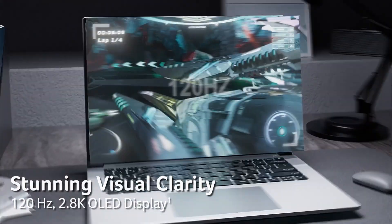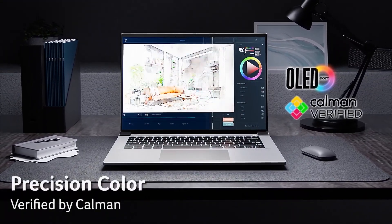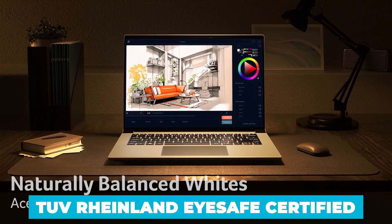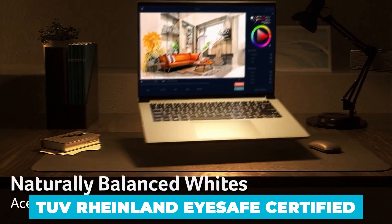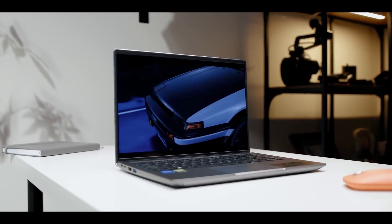That's 2.8K for those keeping count. But it's not just about the resolution, it's about the quality. This OLED display is TÜV Rheinland iSafe certified, which means it reduces harmful blue light emissions without compromising color accuracy.